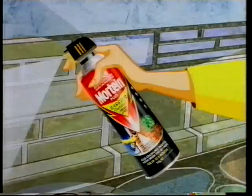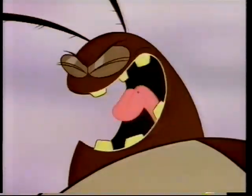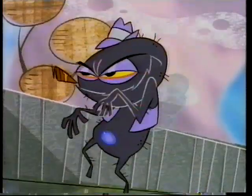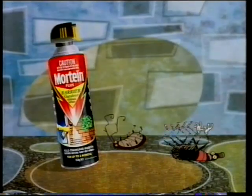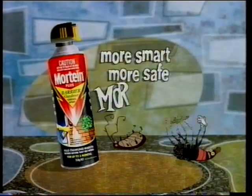Mortine Barrier works for up to three months outside the house. Mortine Barrier outdoor surface spray stops crawling insects before they get inside your house. More smart, more safe — Mortine.